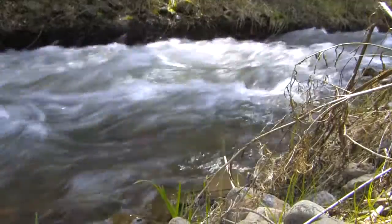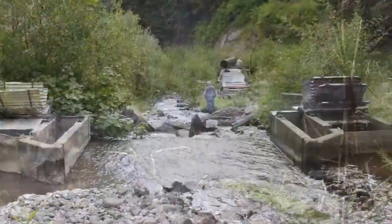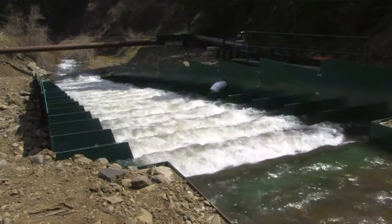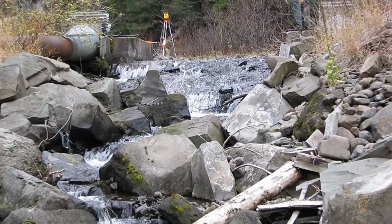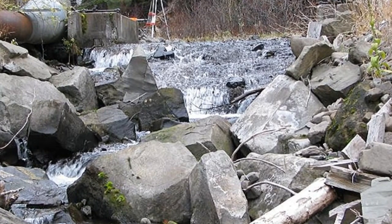Additional habitat improvements further up the creek have also been good for fish. Last summer, construction crews replaced an old concrete irrigation diversion with a brand new fish ladder. It was the last of several barriers to be removed from the stream, unblocking miles of habitat. It's great for the fish — we're seeing increased steelhead numbers, and now we've seen Chinook within the Bridge Creek watershed.